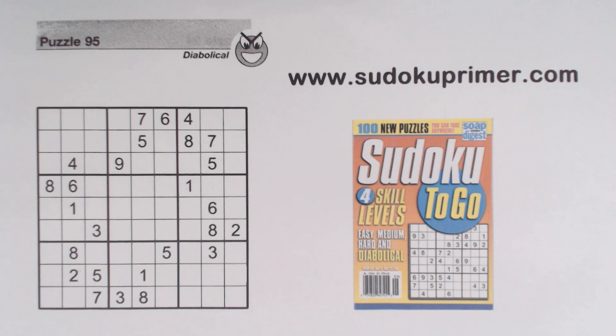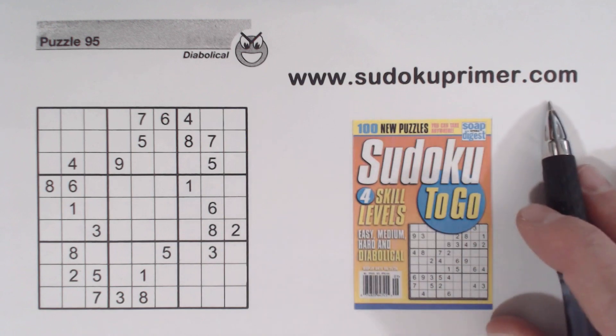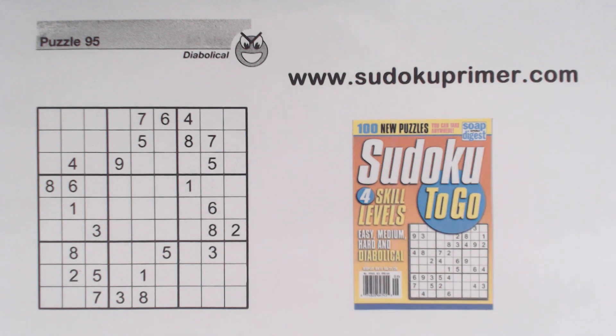You can print this puzzle to follow along. Just click on the link in the description below, or go to sudokuprimer.com and go to menu item Print YouTube Puzzles before you watch. You can print it and then follow along while I solve this.